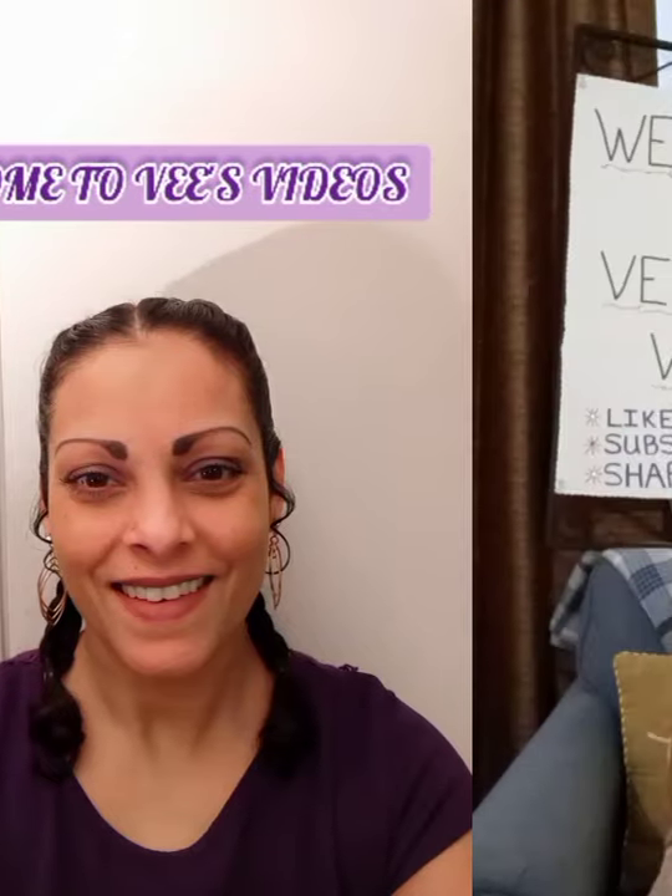You are beautiful, no matter what they say. Hey my beautiful vixens, it's your girl V with V's videos. Welcome. Today's video is going to be about a Dollar Tree toy haul. Went to Dollar Tree, found some new toy items, wanted to share with you vixens.